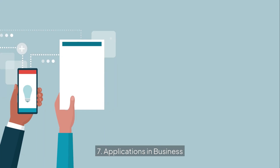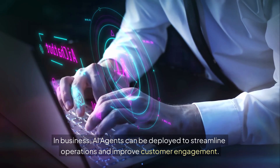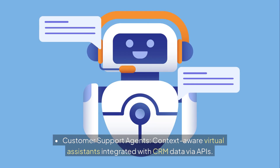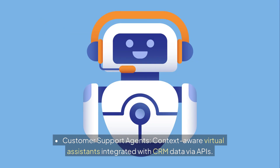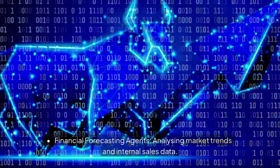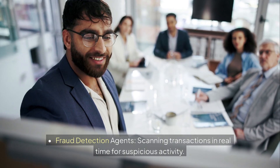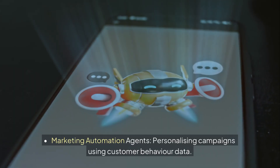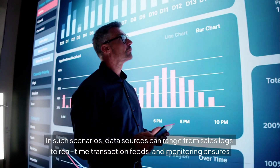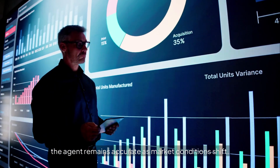7. Applications in business. In business, AI agents can be deployed to streamline operations and improve customer engagement. Examples include customer support agents — context-aware virtual assistants integrated with CRM data via APIs; financial forecasting agents analyzing market trends and internal sales data; fraud detection agents scanning transactions in real-time for suspicious activity; and marketing automation agents personalizing campaigns using customer behavior data. Data sources can range from sales logs to real-time transaction feeds, and monitoring ensures the agent remains accurate as market conditions shift.